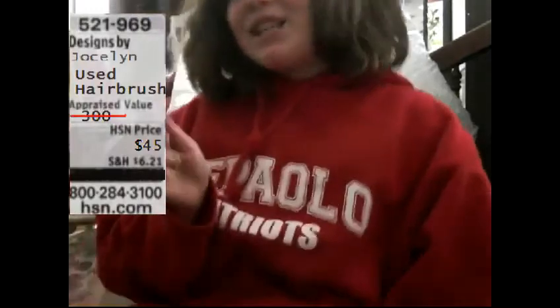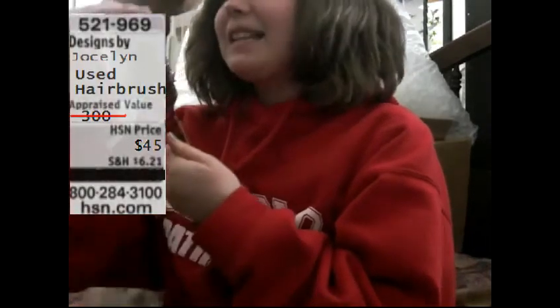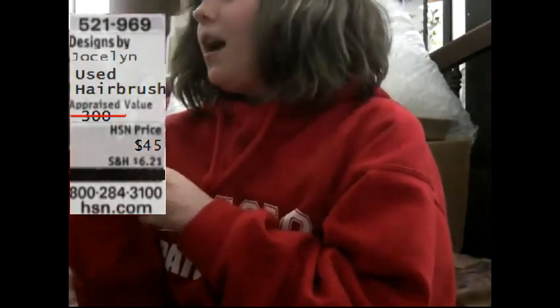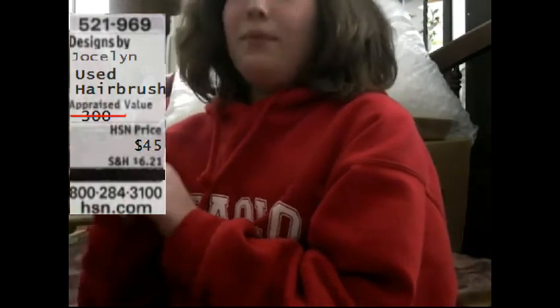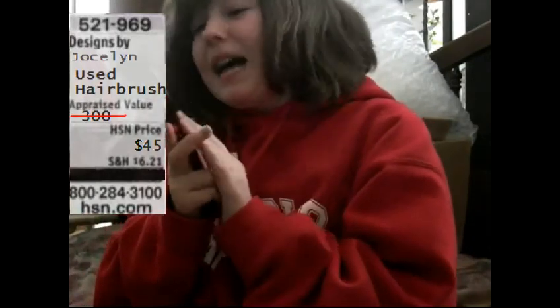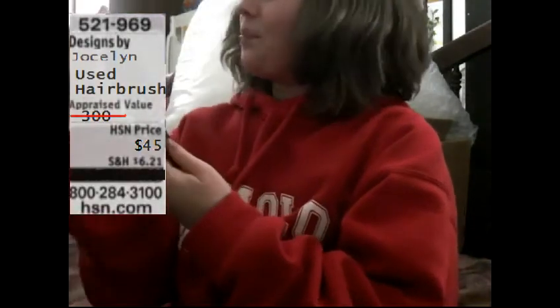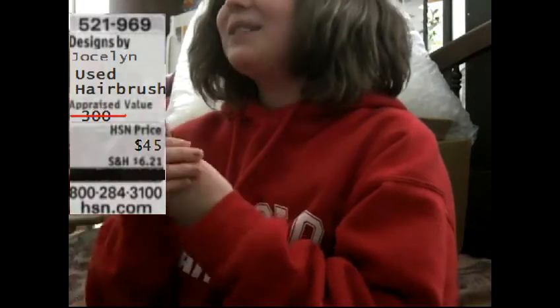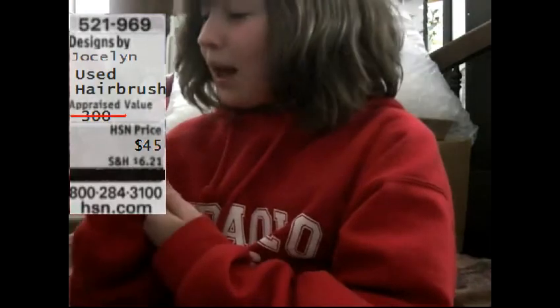We're selling this used hairbrush — it is one of the most beautiful hairbrushes you could ever get. Used hairbrush, with quality durable bristles. You do not want to miss this. It is $45, down from $200. People use it in salons; it's imported from Japan. We are selling this to you because we love you and we want you to have this — it is the finest quality you could ever find.